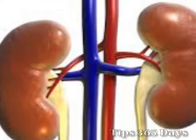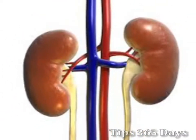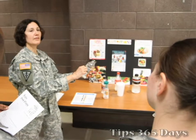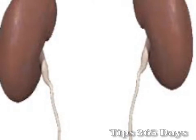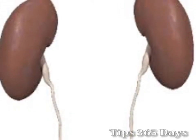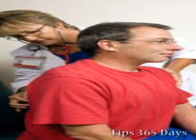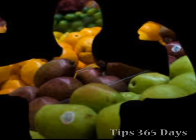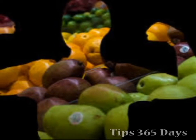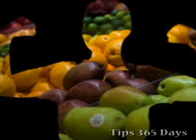There is no one diet that is right for everyone who has kidney disease. Your doctor or dietitian can tailor a diet for you based on how well your kidneys are working. It is very important to meet your doctor before planning any diet when you are suffering with kidney disease. It may be hard to change your diet — you may have to give up many foods you like — but it is very important to make the recommended changes so you can stay healthy for as long as possible.